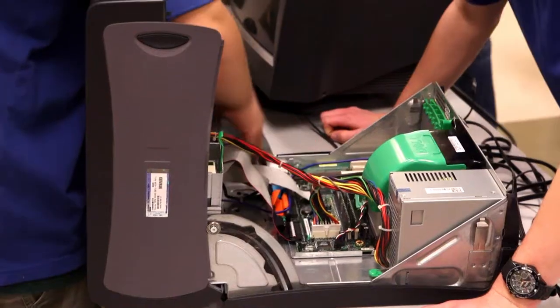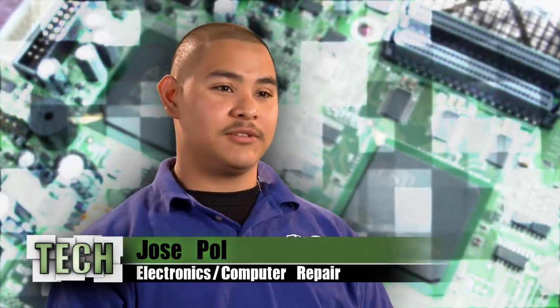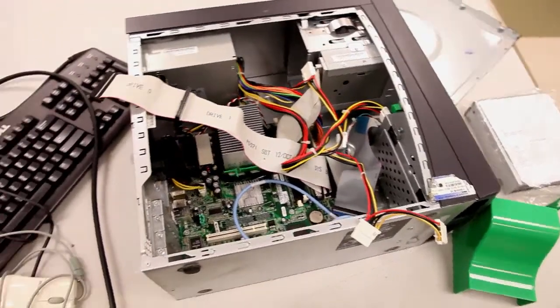Basically what we do, we work with computers, changing hardware, software, working with programming, networking. Me with computers, I have like a natural talent with them. I was always interested in computers. I wanted to make a career out of it.